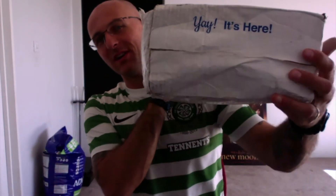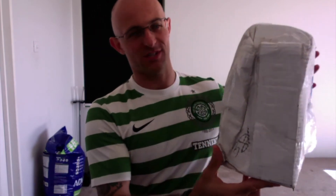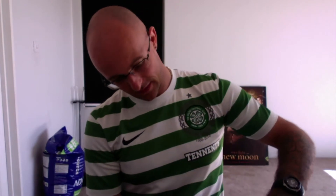Hi everyone, welcome back to another Cut Above with Chris. I've got this big bad boy here — it's here! It's been through the wars, this box has been absolutely smashed all over the place. Hopefully everything is in good condition. This box was sent to me very kindly by Kenley from Ken's Shearing. Top, top bloke.